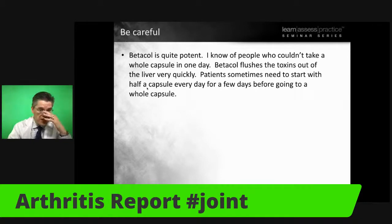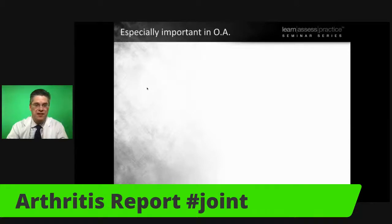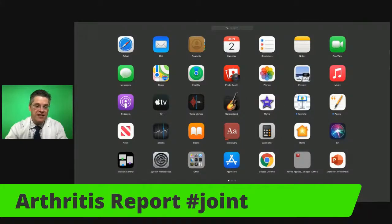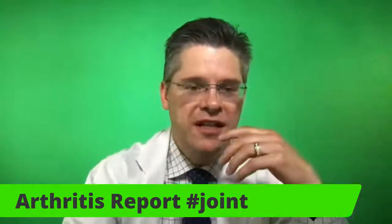You do have to be a little careful with Betacol — if you start taking a lot of it right away, it will flush the toxins from the liver. When you flush toxins from the liver, you're going to get a lot of diarrhea or loose bowels. I think this is somewhat healthy, but it can be distressing — people that have constipation driving their arthritis suddenly have loose bowels and wonder if it's good for them. It's a flushing response, and I really like it as part of the arthritis process.